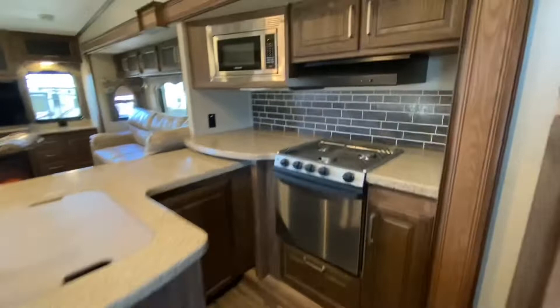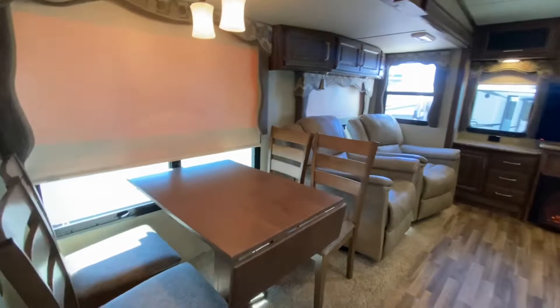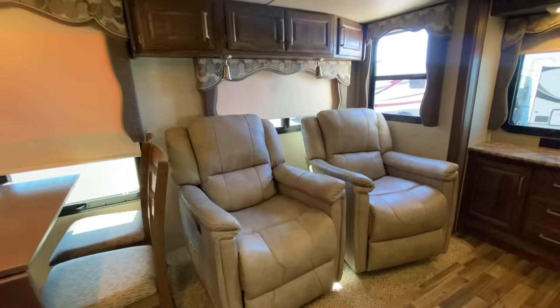Massive slide over on this side. Oven, three burner stove. Great spot there for a coffee maker. Roller shades. Storage in all of these seats. This table does extend.